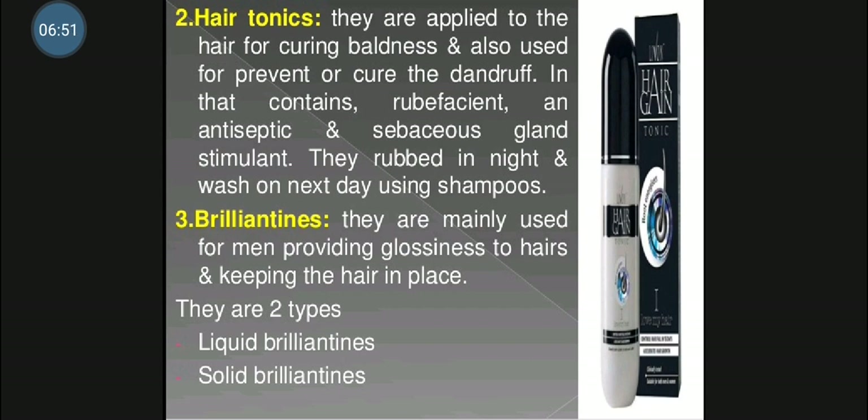The next point is brillantines. Brillantines are generally used by men to impart lustre to the hairs and also for keeping the hair in place. After initial setting of hair, liquid brillantines is spread on hair with an atomizer to maintain the setting.